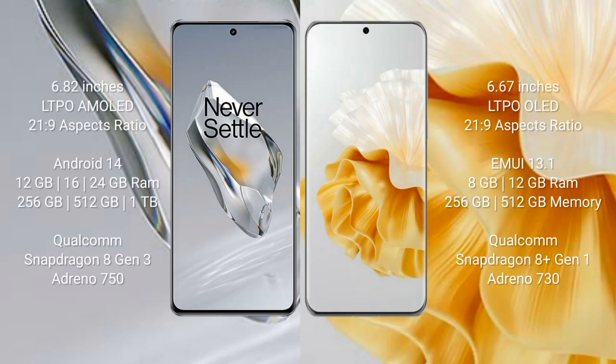OnePlus 12 comes with a 6.82-inch LTPO AMOLED display and refresh rate 120Hz. Huawei P60 Pro comes with a 6.67-inch LTPO LED display and refresh rate 120Hz. OnePlus 12 runs on Android 14, while Huawei P60 Pro runs on the HarmonyOS operating system.